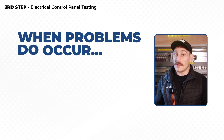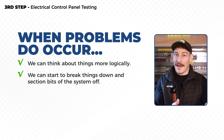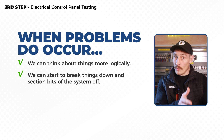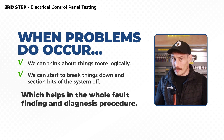Now we know how systems should function — when problems do occur we can think about things more logically and start to break things down, sectioning bits of the system off to either focus on or to eradicate and prove that they're working as they should. This helps in the whole fault finding and diagnosis procedure, whether faults have been caused by the initial control panel building phase or during the installation phase.